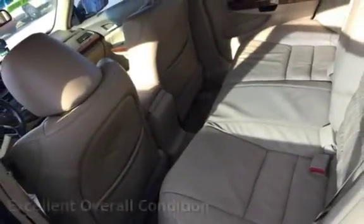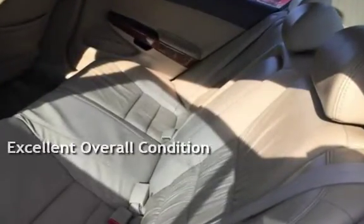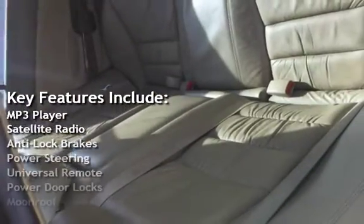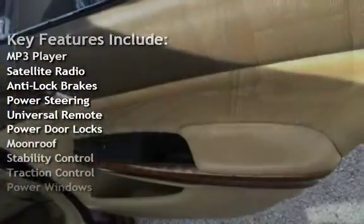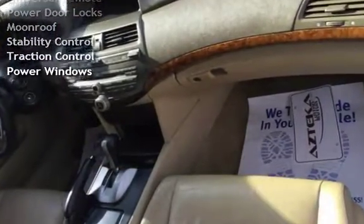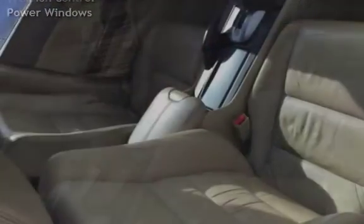This vehicle is in excellent overall condition. Key features include MP3 player, satellite radio, anti-lock brakes, power steering, universal remote, power door locks, moonroof, stability control, traction control, and power windows.